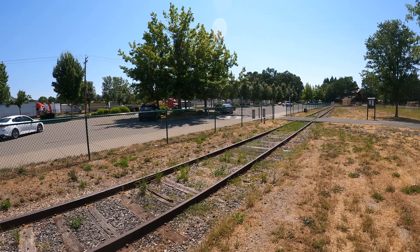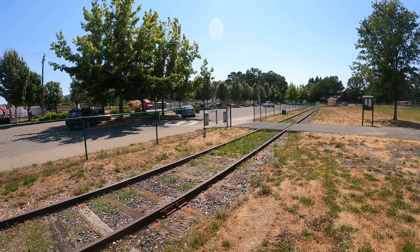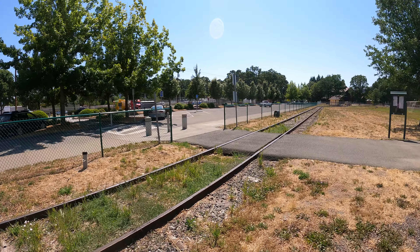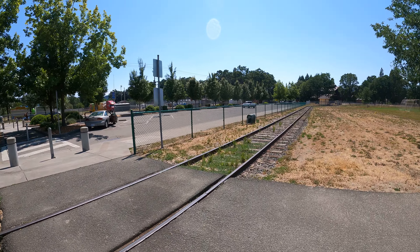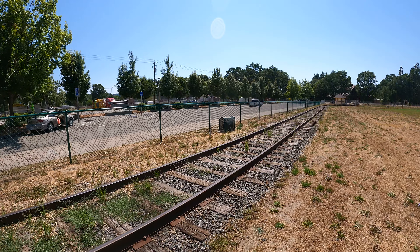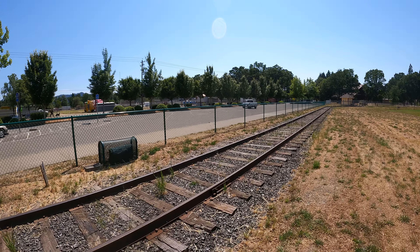This is like the major east-west street through Willits, California. Notice they don't have any signals or warning signs at the crossing here. So my guess is the trains go pretty darn slow, and people are expected to watch where they're going. Imagine that.